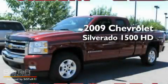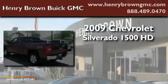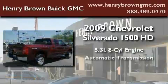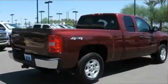This is a 2009 Chevrolet Silverado 1500. It has a 5.3-liter, eight-cylinder engine, an automatic transmission, and four-wheel drive.